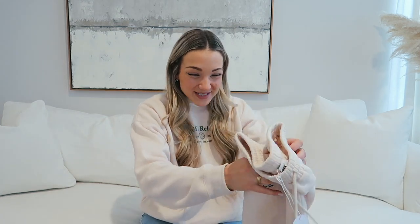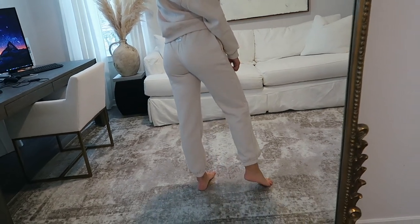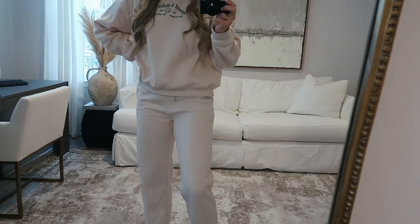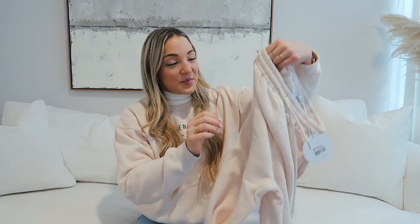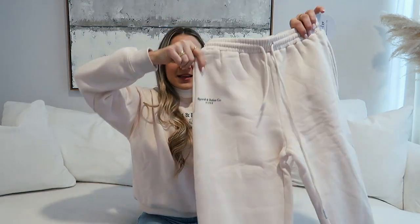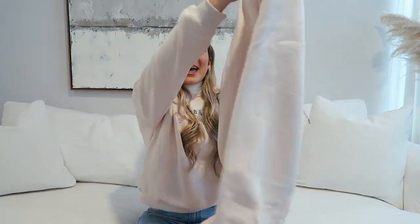The white cropped turtleneck is just a basic everyone needs in their life. Next up, the matching sweatpants — we love a matching sweat set. These are beige, really comfy sweatpants. These are the softest sweats — the outside is really soft and the inside is that plush fleece. It says 'Sportif' and 'Relax Co.' I like that the strings are long, and it fits me so perfectly.